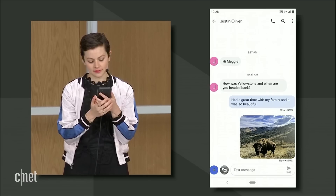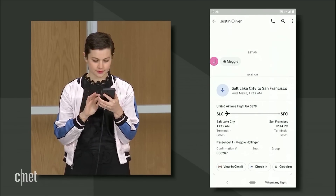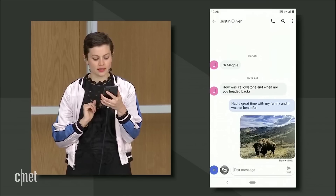Another example is when a friend asks you a question and you need to look up the information to respond. Justin wanted to know when Meggie's flight arrives. "When's my flight?" Reply: "I should get in around 1 p.m."